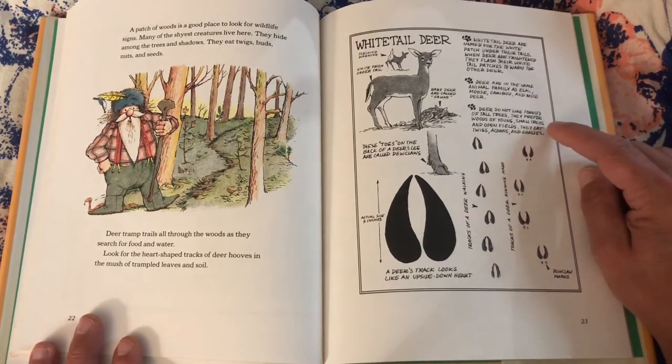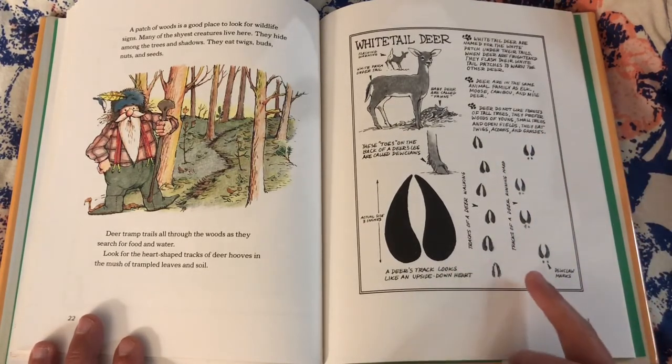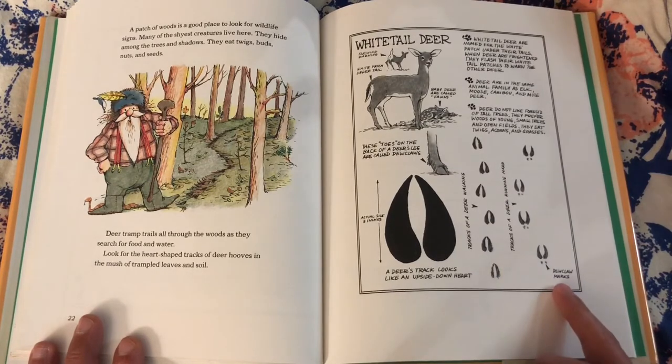Deer do not like forests of tall trees. They prefer woods of young, small trees and open fields. They eat twigs, acorns, and grasses. Tracks of a deer walking. Tracks of a deer running hard. Dewclaw marks.